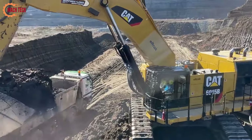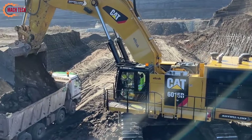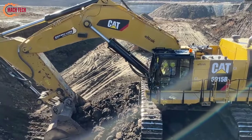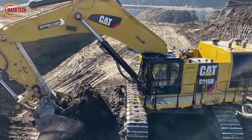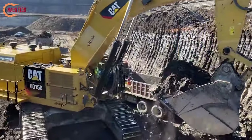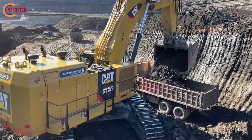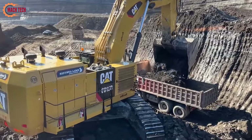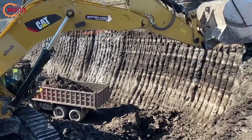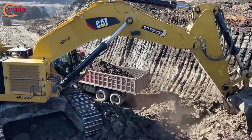Equipped with a large bucket that can handle substantial amounts of material, the 6015B makes quick work of transferring dirt, debris, or ore from excavation sites to transportation vehicles. Its robust design and advanced hydraulic system allow for precise and powerful movements, making it an indispensable tool for projects requiring rapid and reliable earth-moving operations. The 6015B not only speeds up project timelines, but also offers the reliability and performance expected from Caterpillar's engineering.